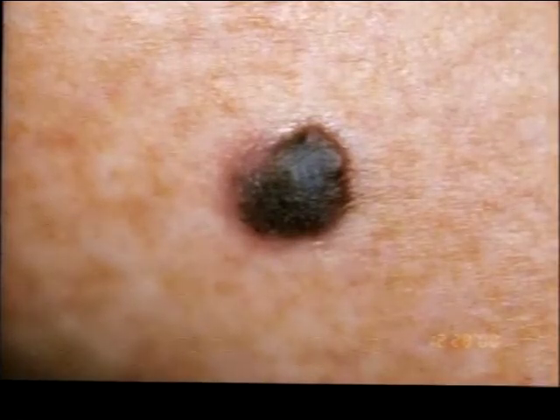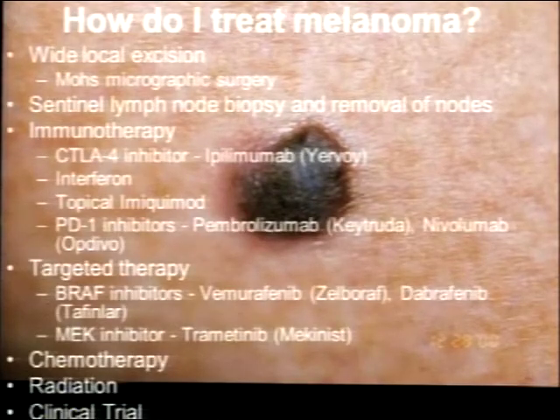Here's John McCain's lentigo maligna on his cheek — very subtle. Lentigo maligna is a slow-growing form of melanoma that tends to be around for years before spreading, arising from chronic sun damage on sun-exposed areas. It's asymmetric with pink and dark brown coloration.